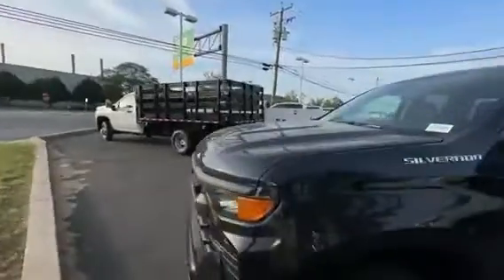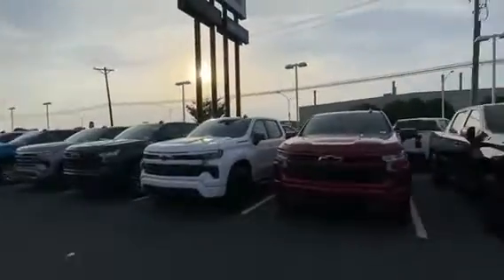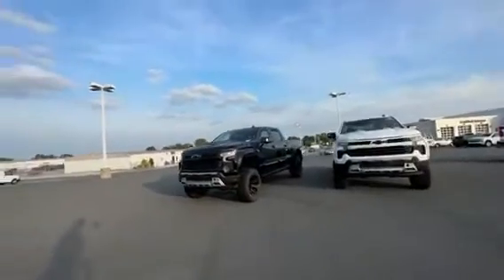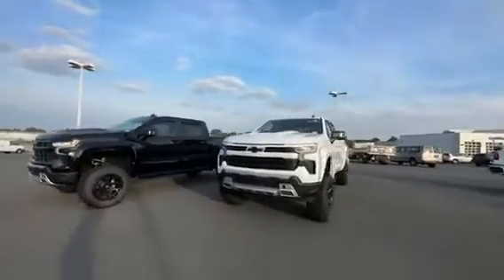I wanted to look at this '23 — got the dark ash color, it's a double cab. We got trucks all sizes, 2.7. We got some 6-inch lifted ones with power boards from a company called American Luxury Coach.